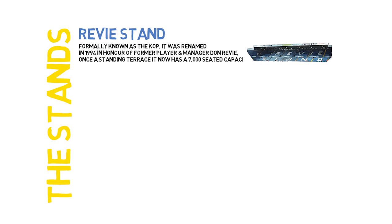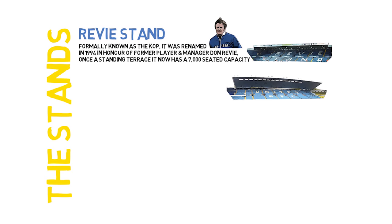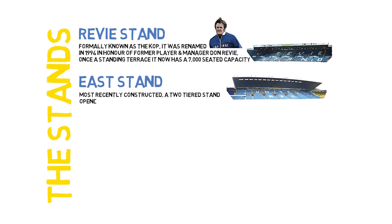The East Stand is the most recently constructed — a two-tier stand opened in the 1993–94 season, costing £5.5 million. Corporate facilities were added in 2011, reducing the capacity to 14,900 seated.